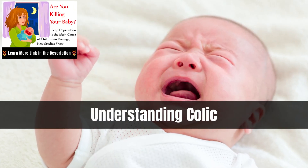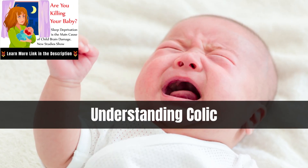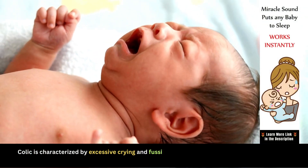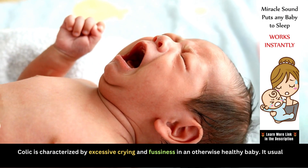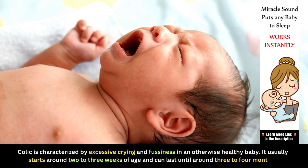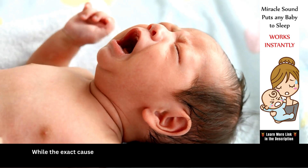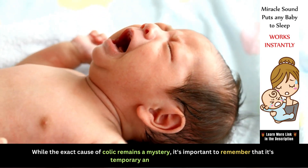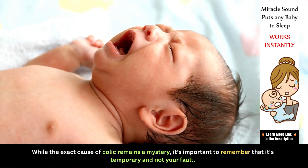Before we dive into the tips, it's essential to understand what colic is. Colic is characterized by excessive crying and fussiness in an otherwise healthy baby. It usually starts around two to three weeks of age and can last until around three to four months. While the exact cause of colic remains a mystery, it's important to remember that it's temporary and not your fault.